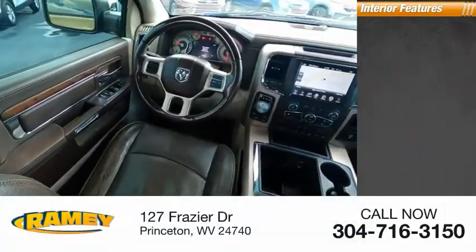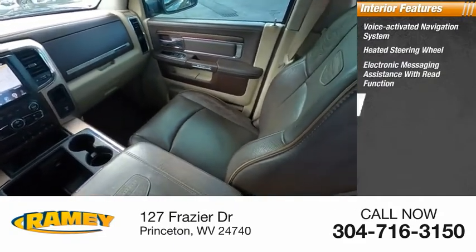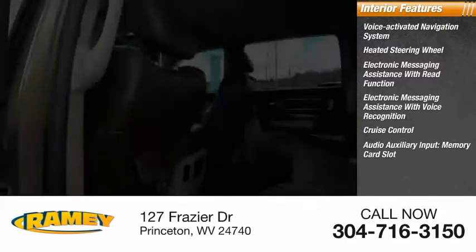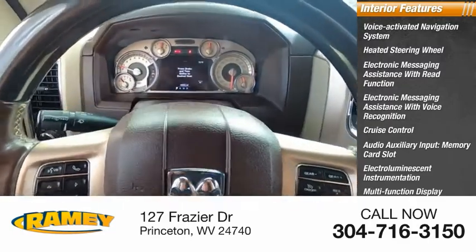Inside you'll find a voice-activated navigation system, heated steering wheel, electronic messaging assistance with read function, electronic messaging assistance with voice recognition, cruise control, audio auxiliary input, memory card slot, electro-illuminescent instrumentation, multifunction display, child safety locks, and power door locks.